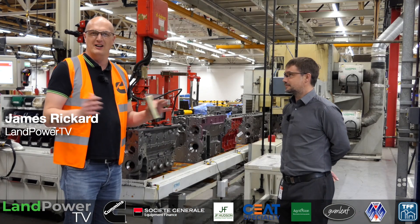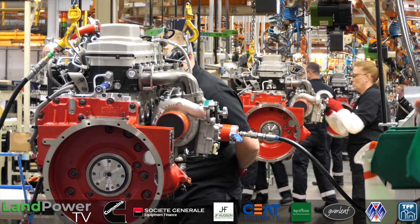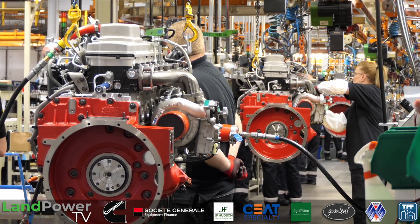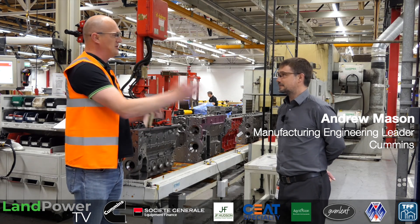Right, ladies and gentlemen. Following our introduction to the Cummins Darlington plant, we're now going to actually get on the shop floor and find out how the engines are actually produced. To do that, we've got Mr. Andy Mason here. Andy, first of all, just tell us what's your role here at Cummins at Darlington? I'm Manufacturing Engineering Leader for the Darlington campus.